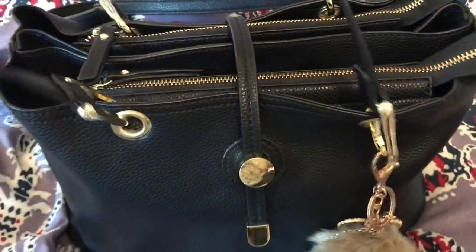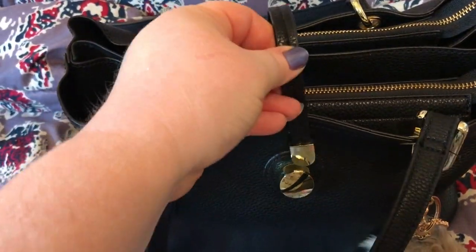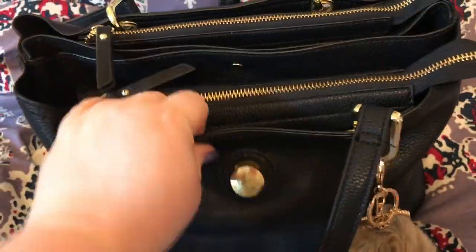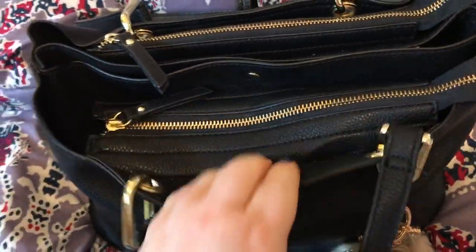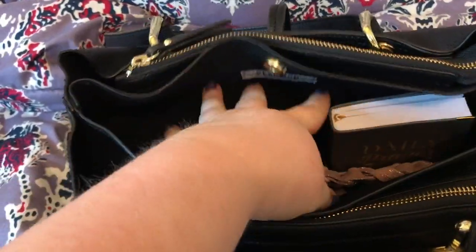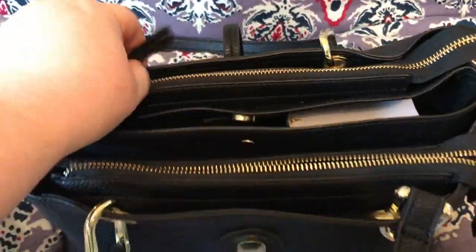It has this type of closure. It's like a pebbled leather. It has a zip section here, a zip section here, and a snout compartment here, which are lined in like suede. Smooth zippers.